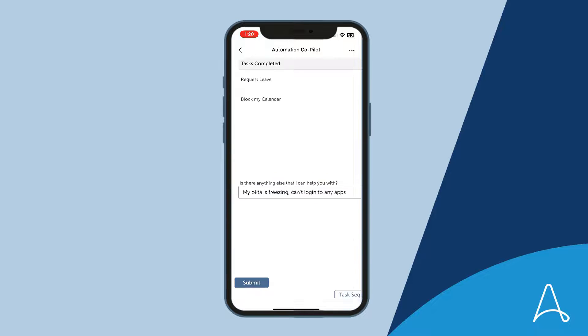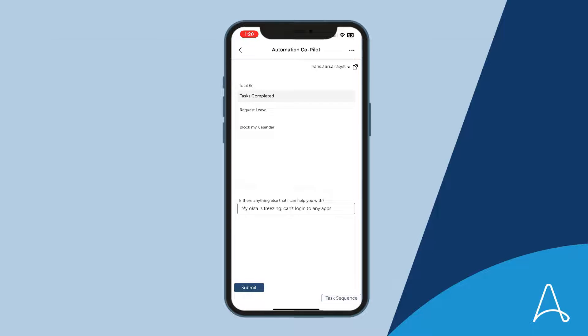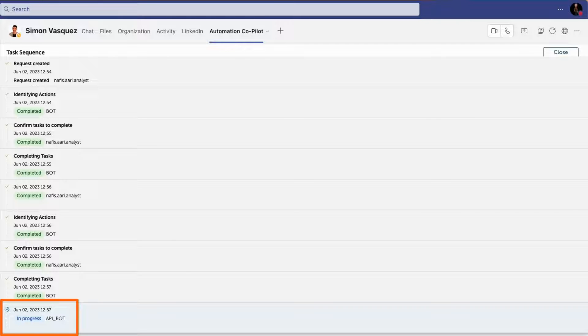Co-Pilot logs a ticket in ServiceNow on Simon's behalf. Automation Co-Pilot can orchestrate bot, human, and API tasks in an organic way. The ServiceNow ticket has been created using an API task, and Simon's request is completed.